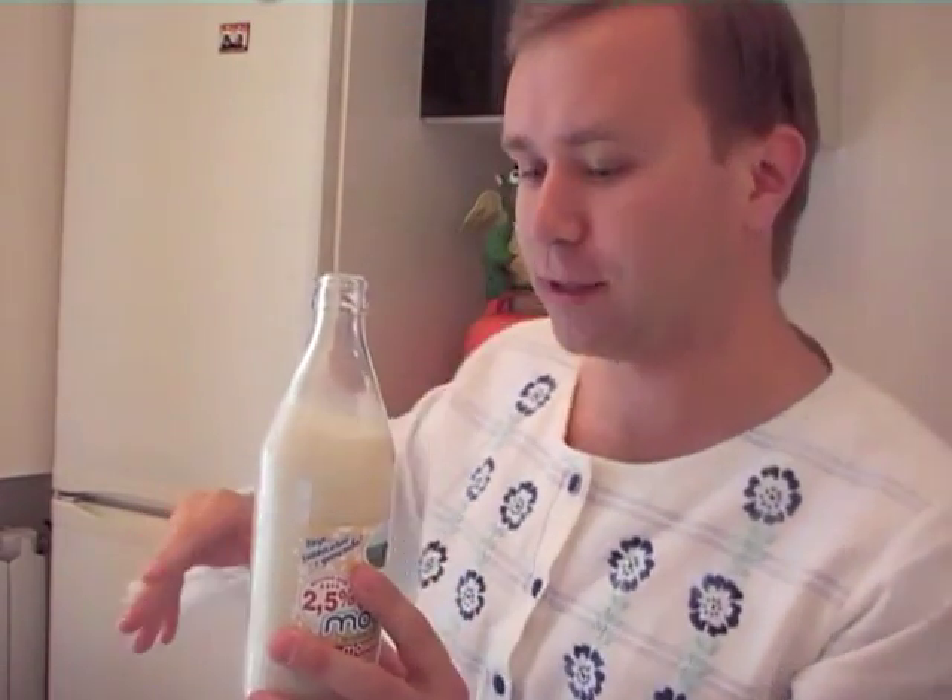So milk is the same — it's just the fat content is different, and there's nothing special about it. But we have a very special milk, or it seems to me that it is special, which is called топленое молоко, or baked milk as Wikipedia names it. It has a light brown color, and it tastes very different from regular milk.